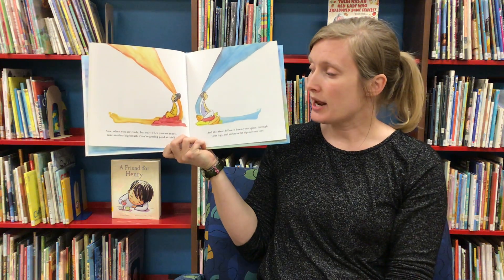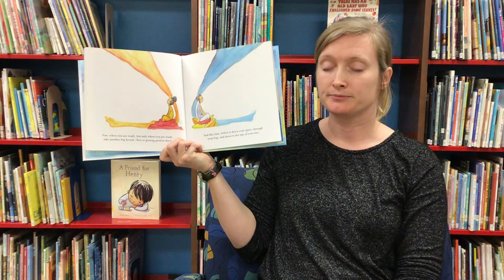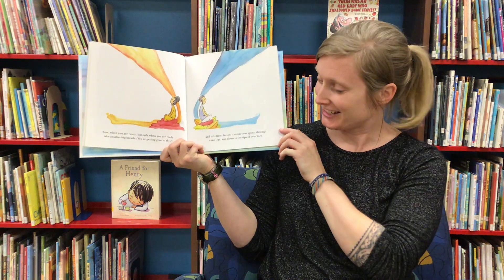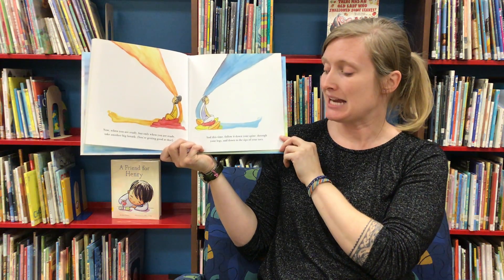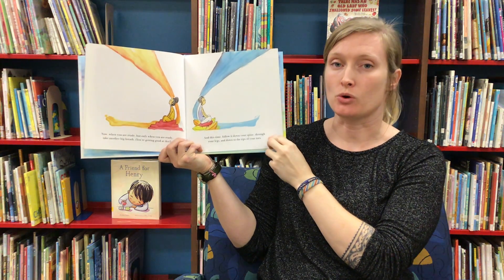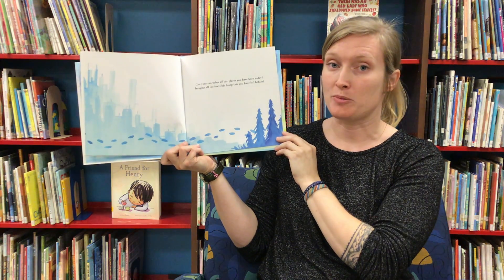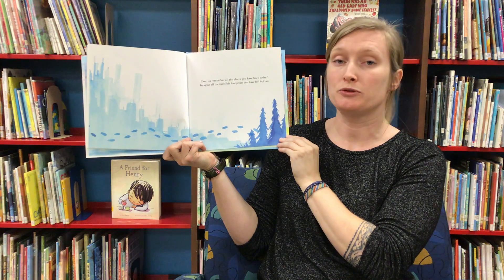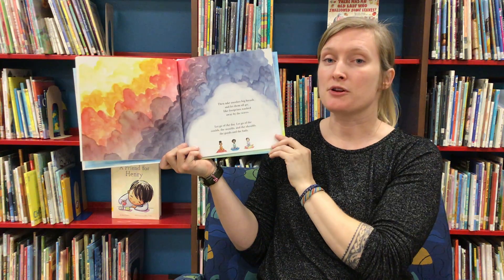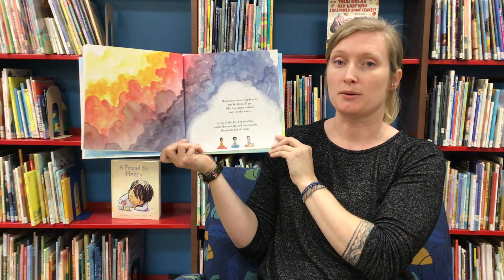Now, when you are ready — but only when you are ready — take another big breath. You're really getting good at this. And this time, follow it down your spine, through your legs and down to the tips of your toes. Can you remember all the places you've been? Imagine all the invisible footprints you have left behind. Then take another big breath and let them all go, like footprints washed away by the waves.